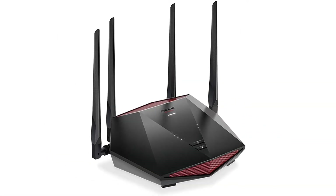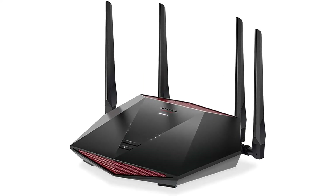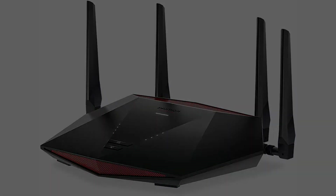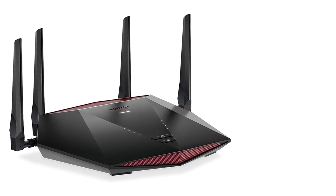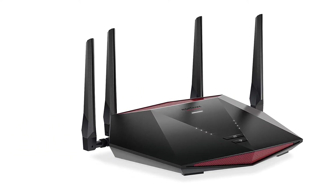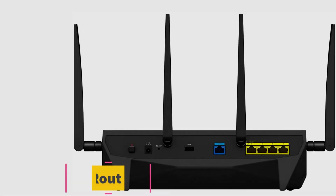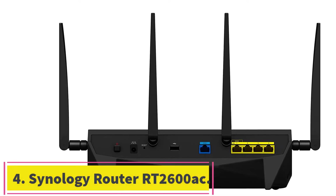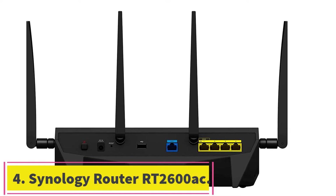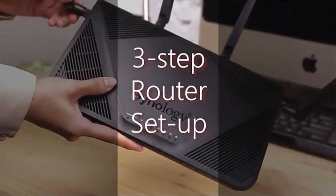The Netgear Nighthawk Pro XR1000 has excellent range per user reviews, likely helped by advanced features such as beamforming signal focusing and MU-MIMO simultaneous data streams. Reactions to the DumaOS interface are mixed though, as several gamers say it's slow and clunky. Barring that, this Netgear router has plenty to offer for gamers of all stripes.